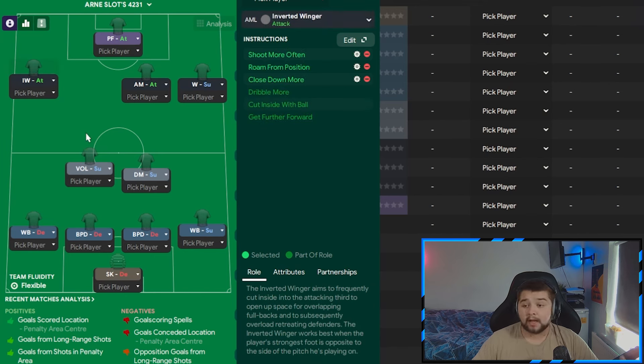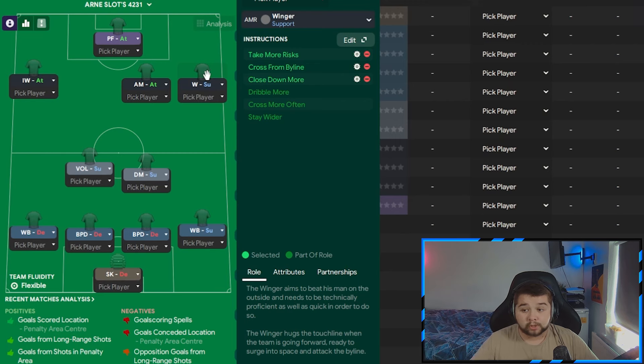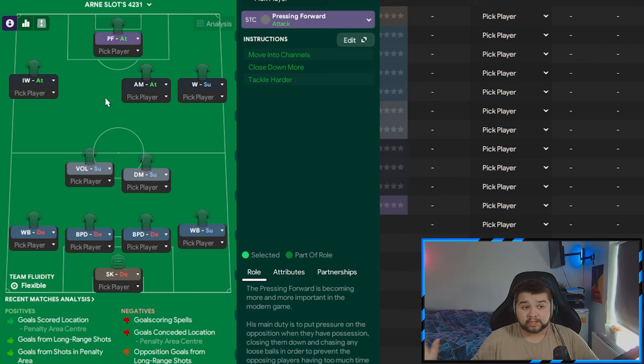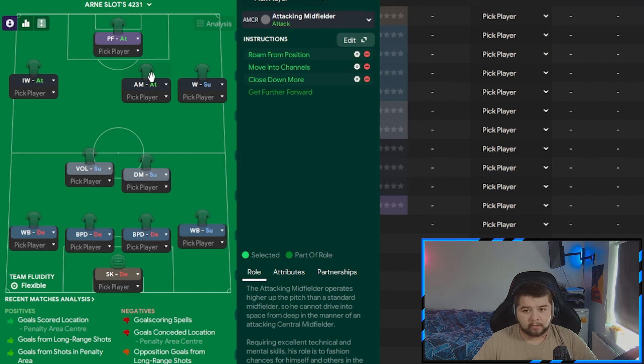On the left there's going to be an inverted winger on attack, on shoot more often — only have this on if your winger is somewhat decent at shooting — roam from position, and close down more. On the right we're going to have the winger on take more risks, cross from the byline, and close down more. Going into the middle is going to be the attacking midfield player on attack, on roam, move into the channels, and close down more. And lastly the pressing forward — something you definitely cannot change in this system — simply on attack. The importance of this role is absolutely massive. I would not opt for a shadow striker in the default variant because this links the play together really well, roaming from pocket to pocket. It creates lovely space for the Volante to move up into, which is why he is situated over to the right-hand side.